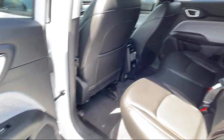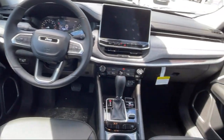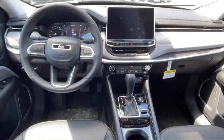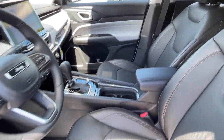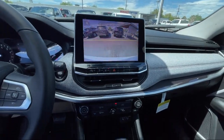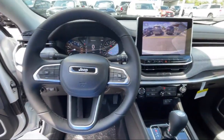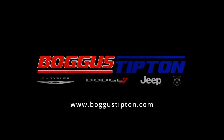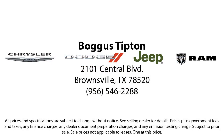Here at Bogus Tipton Chrysler Dodge Jeep Ram, we pride ourselves on superior customer service. Our professional and courteous staff is here to make sure that your dealership experience is as smooth as possible, from the moment you set foot in our showroom to the moment you drive off our lot in your dream car. All that while offering the best deals and the lowest interest rates available. So come see us today. Bogus Tipton, driving tradition.